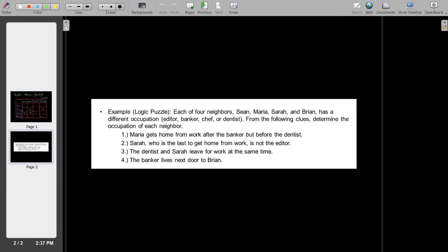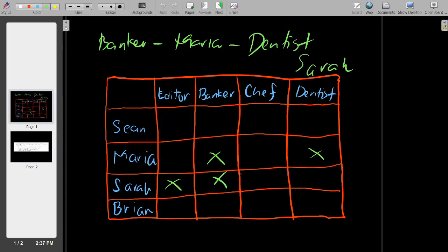Let's go to our third clue. The dentist and Sarah leave for work at the same time, so obviously Sarah is not the dentist. Therefore, Sarah is the chef. If Sarah is the chef, then Maria is not the chef, Sean is not the chef, and Brian is not the chef.